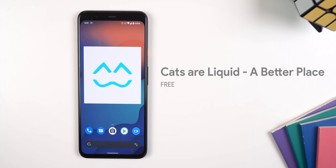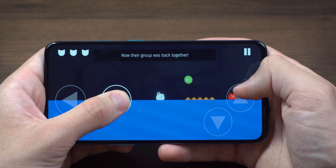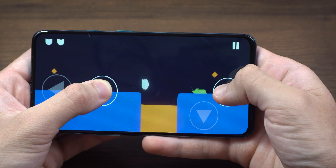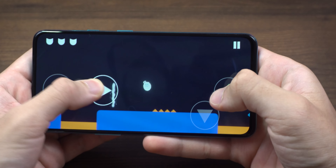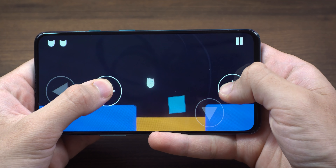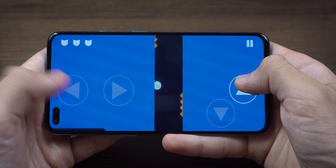If you'd prefer a free game, Cats are Liquid: A Better Place is a fun and simple one. Once again your character is a cat — and I didn't even plan this cat theme for the video. In this game you guide the cat through various stages by jumping and sliding, avoiding spikes and other hazardous objects or you'll lose. It's got over 120 levels to complete, which is a solid amount. It's a challenging game without getting you frustrated.